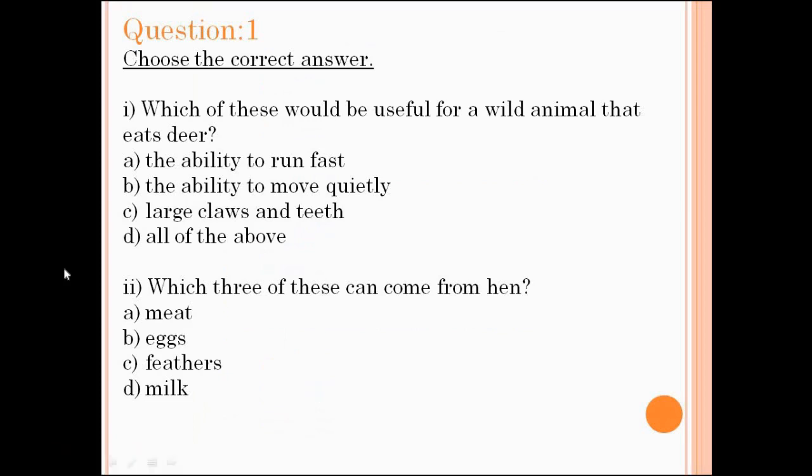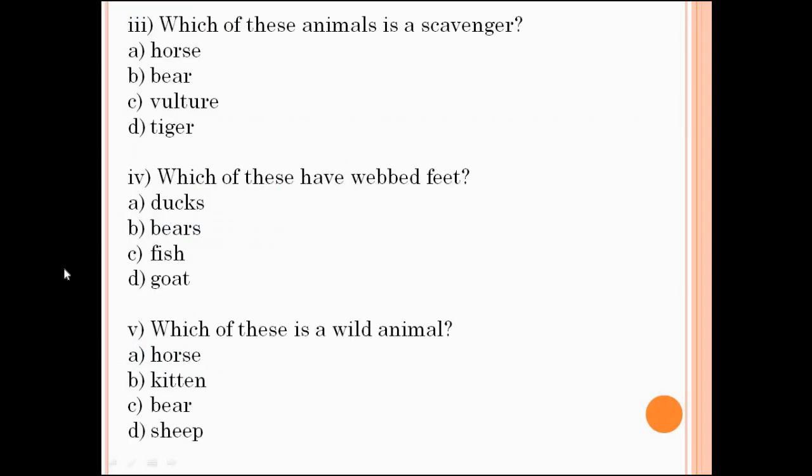Dear students, now we will check the answers of question number 1. Number 1: which of these would be useful for a wild animal that eats deer? The answer is D — all of the above. Number 2: which three of these can come from a hen? The answer is meat, eggs, and feathers.